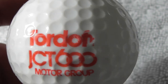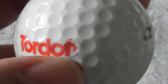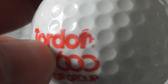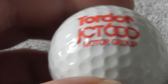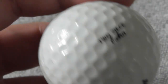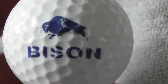Next: Tor Doff something - I think that's an F at the end. JCT 600 Motor Group. Again, used to get these balls somewhere around 1990-91. Next: Bison - I like the logo because I'm into all things American. Bison are famously something to do with America, but the logo is not perfect condition. Someone's put a little bit of ink over there. I do like that logo.